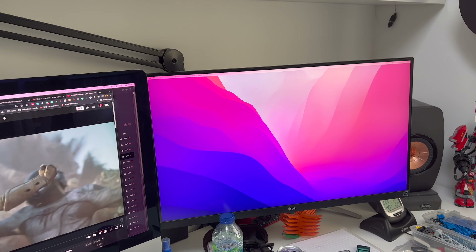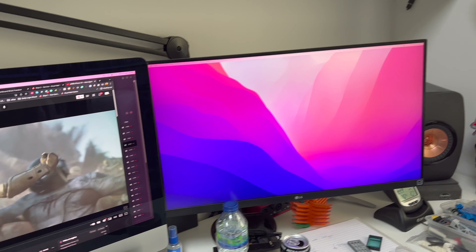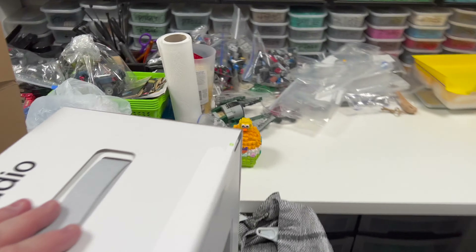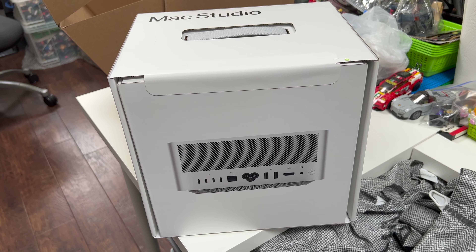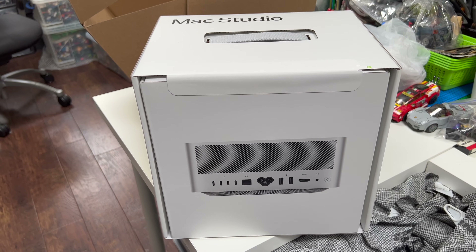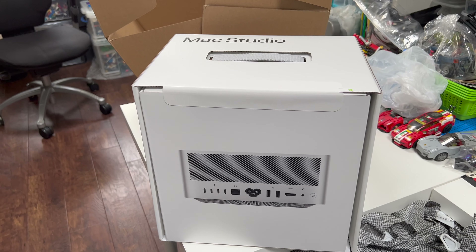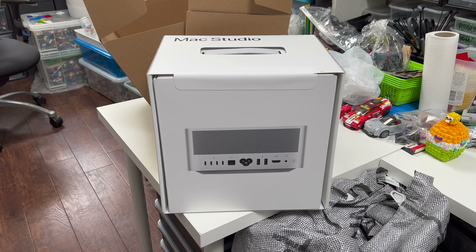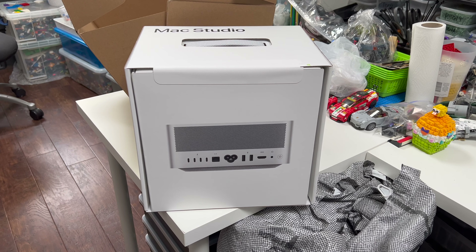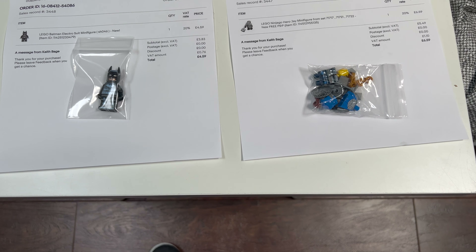Because I have a setup with a second monitor, my plan is to use the Mac Studio with the second monitor, which will allow me time to get it all set up and everything installed before the main monitor arrives. Then I'm going to completely reorganize my desk — that'll be a fun project for later in the week. I can't wait to get this opened and get playing with it.